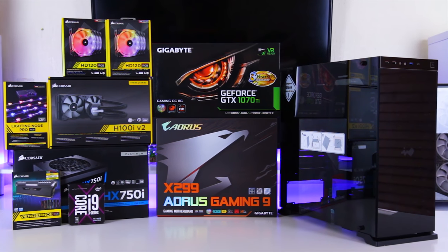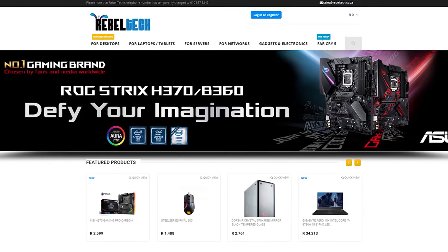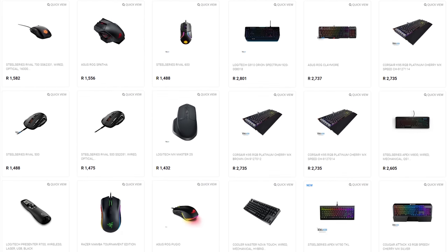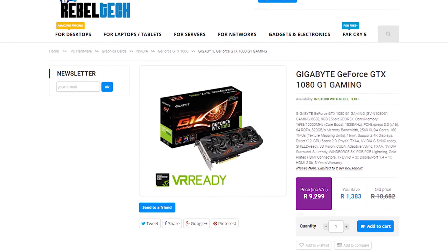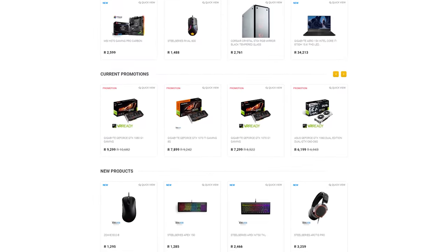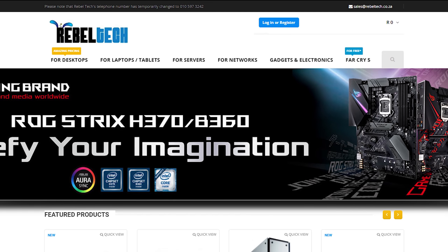Do you live in South Africa and want to get the best deals on all the latest gaming products? Robotech is the best place to check out. They have a huge variety of peripherals, PC components, laptops, and just everything else you would need. So go check out robotech.co.za to get the products you are looking for at a low price.